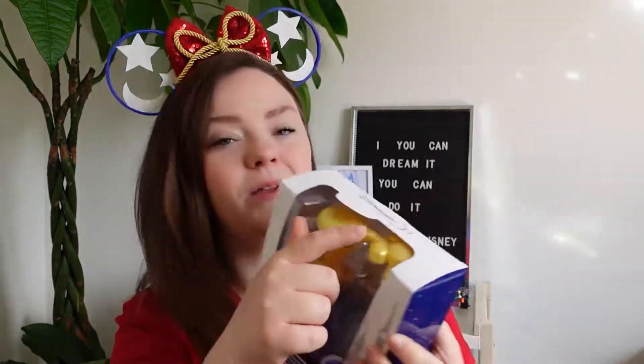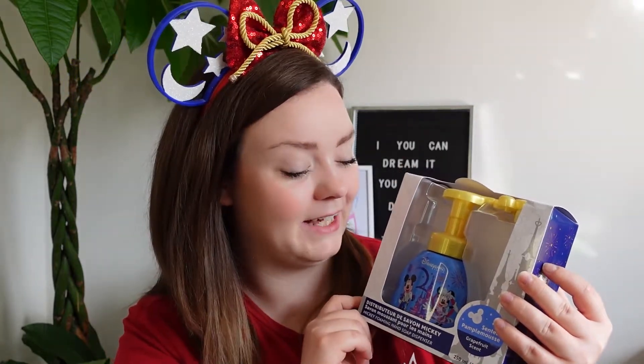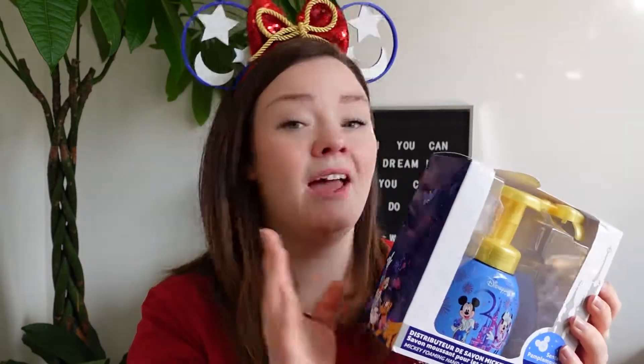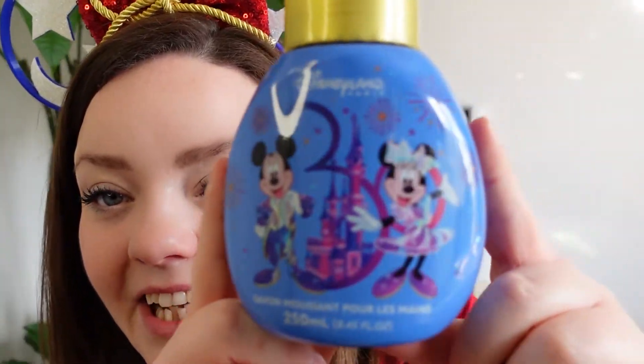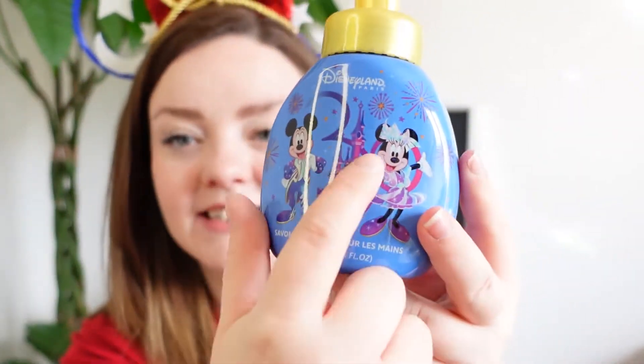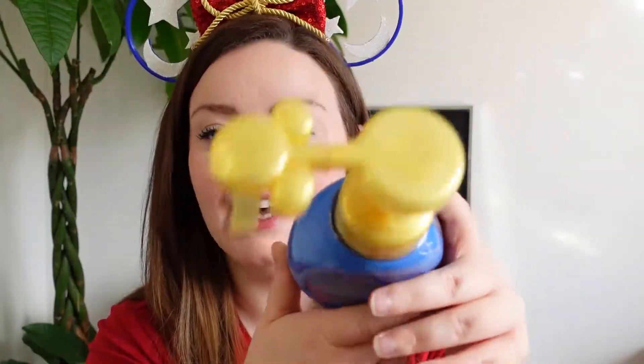Something I absolutely caved in on — I wasn't sure if I was going to get it, but I really wanted it because I'd seen them in Tokyo Disney — was the 30th Mickey hand soap with the soap dispenser. I couldn't resist. A cast member in the shop said 'what a great choice' as soon as I picked it up. It's grapefruit scent, which I love. It was 15 euros. You get the Mickey pump and the grapefruit soap. I wanted to share the first open with you: it's got Minnie and Mickey, '30th,' and the castle on it, and on the top is your Mickey dispenser.